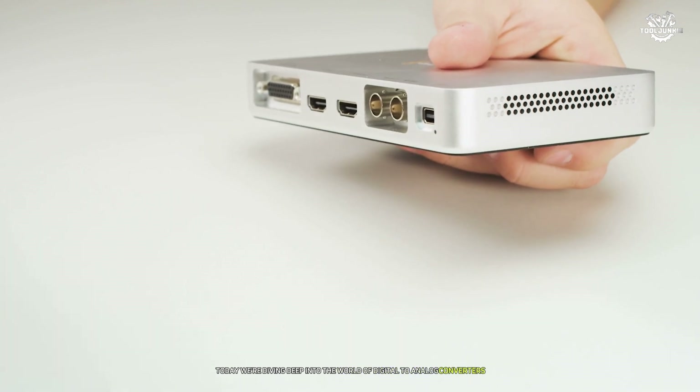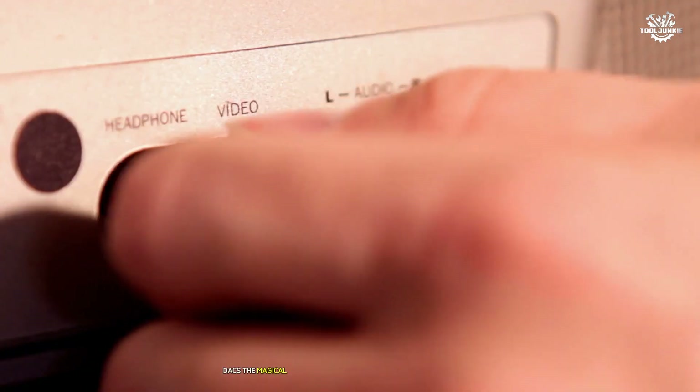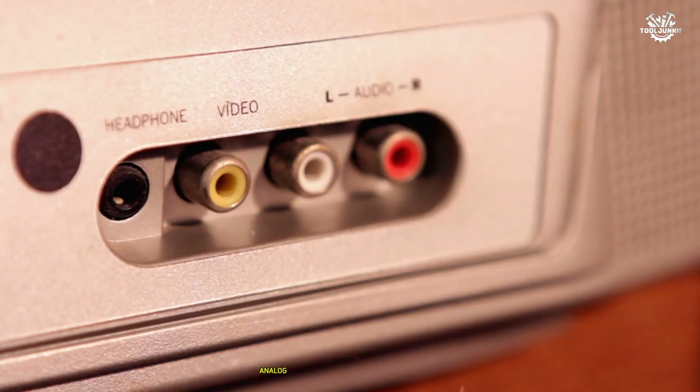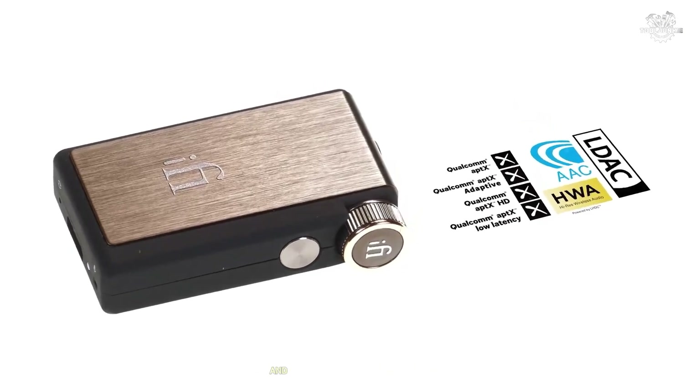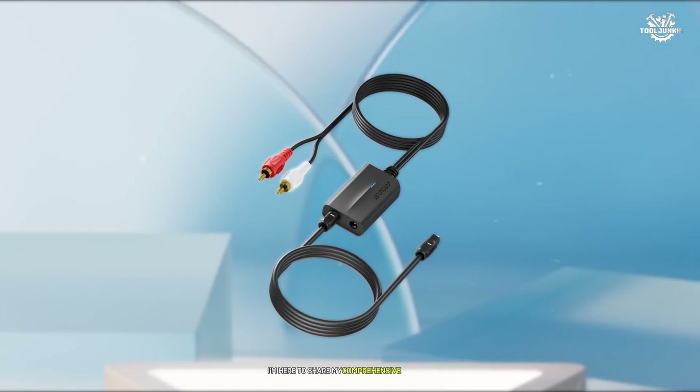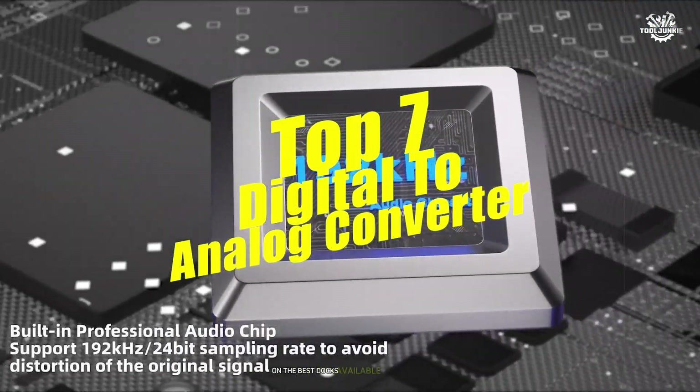After months of rigorous testing and countless hours of critical listening, I'm here to share my comprehensive findings on the best DACs available in the market.